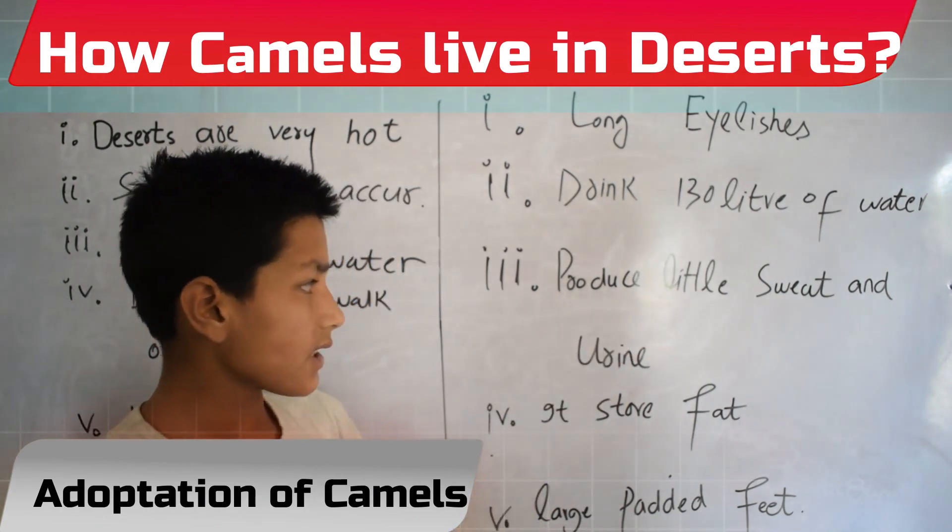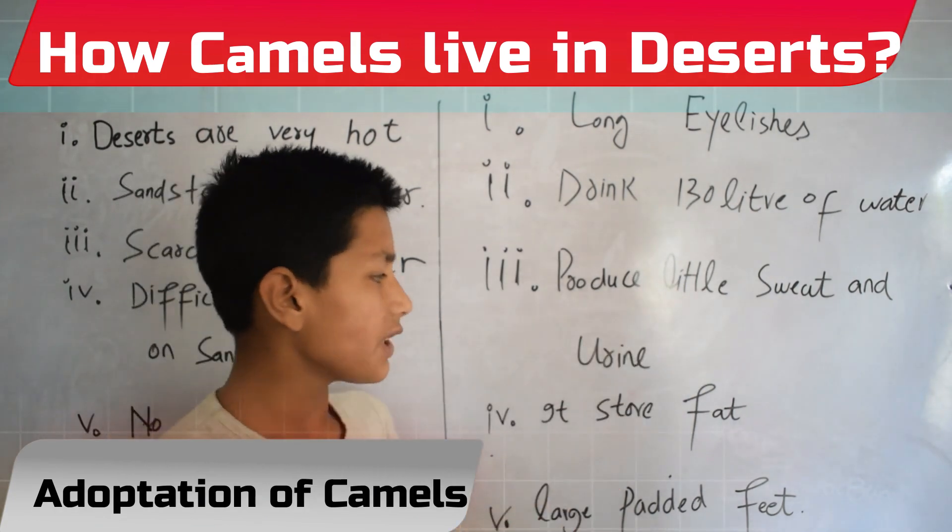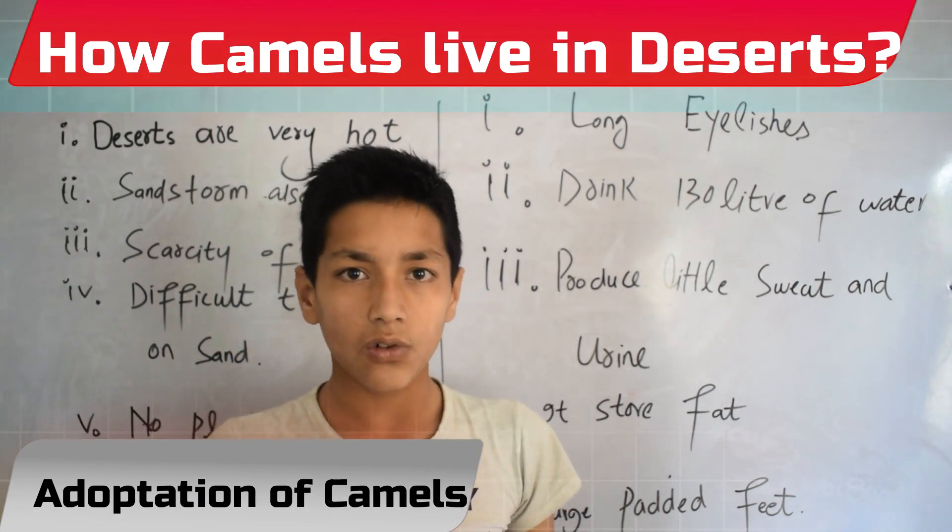The third adaptation is that camels produce little sweat and urine, so more water is stored in their body.